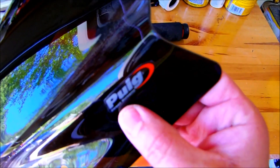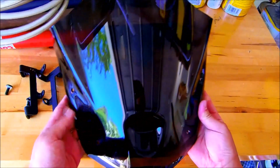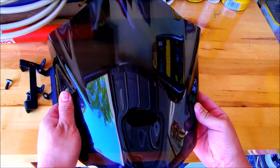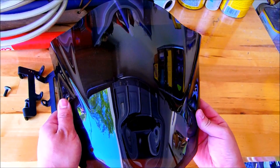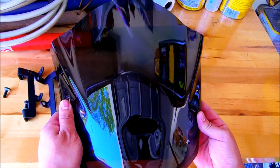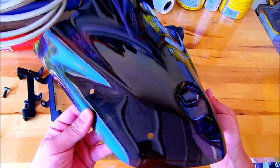The Puig website mentions something along the lines of a 30% increase in wind deflection with this windscreen on. You get a lot less pressure of actual wind force — they did wind tunnel testing on your actual body and head. I don't know how true that is, but we're going to go ahead and install this.